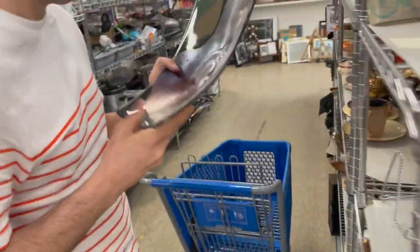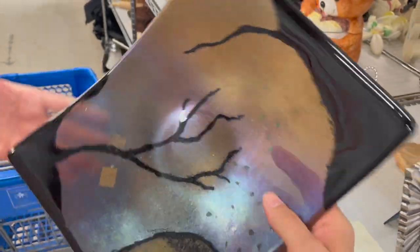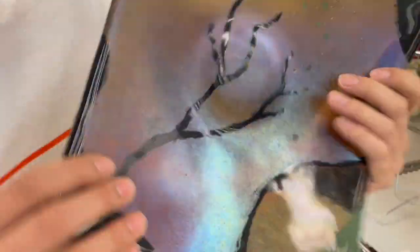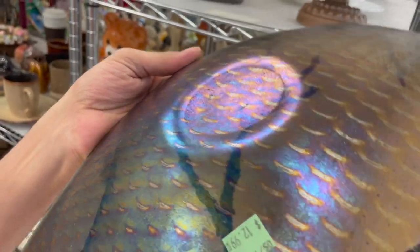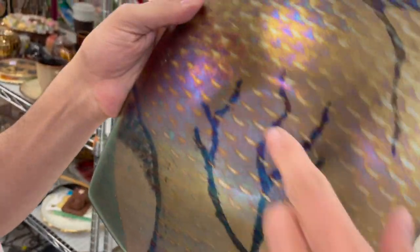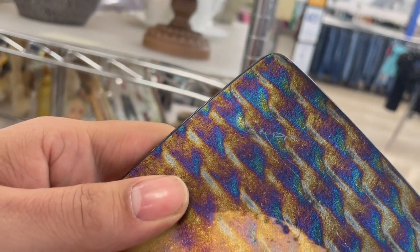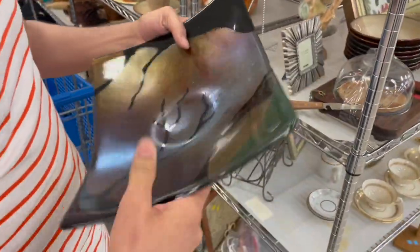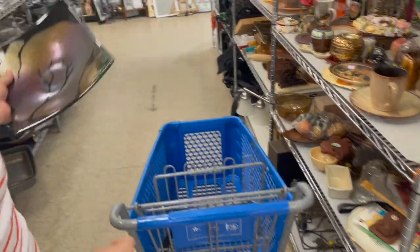Ooh, is that fused glass? Look at that — it's iridescent on it. Is there any signatures? No — ooh, there it is. Laudia. Ooh, that might be something. It's $12.99. Put it in the cart.